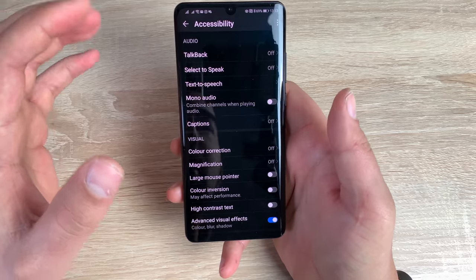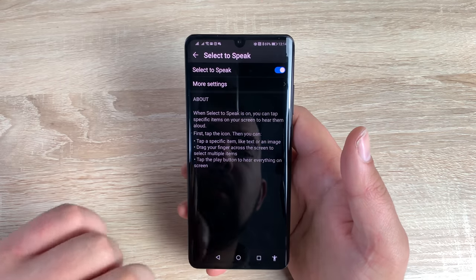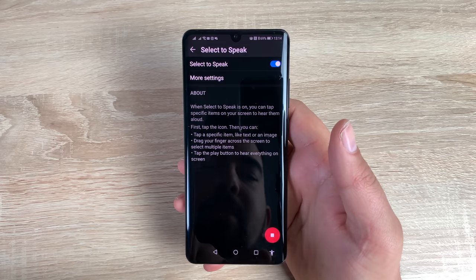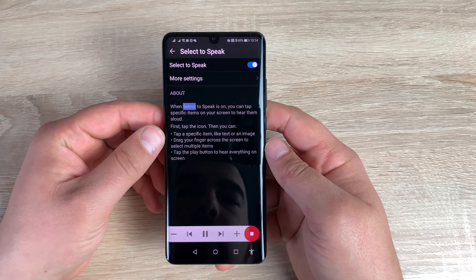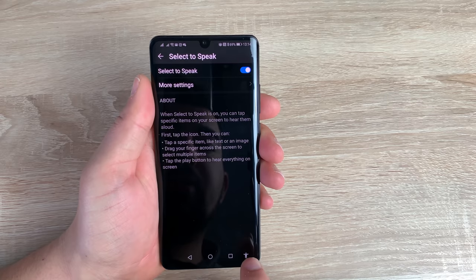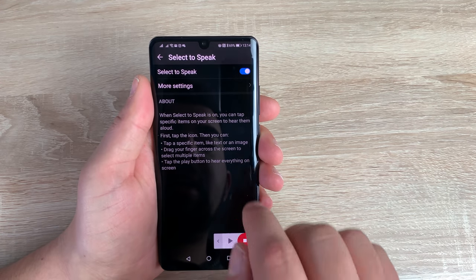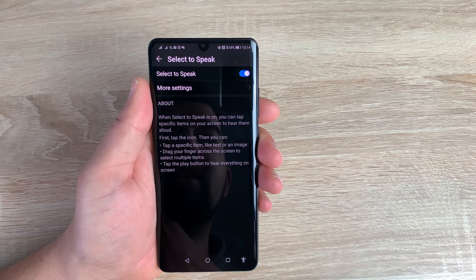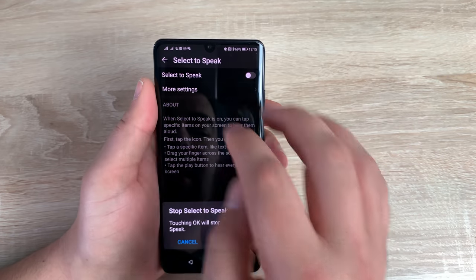At the top is TalkBack, which I've already gone through — you can set it up and use it as much as you want. Underneath that is the Select to Speak feature. Toggle this on and hit OK. You'll need your menu options up for this so you get the little accessibility man icon. Press him, then press play. When Select to Speak is on, you can tap specific items on your screen to hear them read aloud — it only reads what you specifically want, rather than navigating and speaking everything like TalkBack does. A lot of visually impaired people who have a little bit of sight use this more than TalkBack. Another great feature — really pleased to see it on this device.